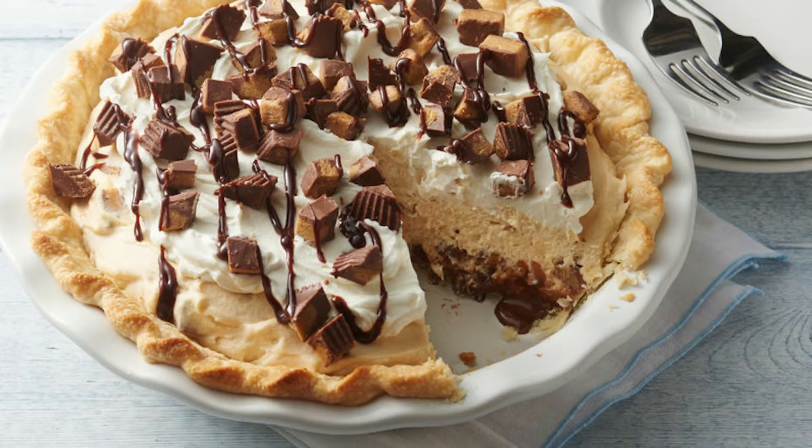I thought peanut butter pie — this sounds a lot like peanut butter pie. I think it would pair much like a dinner and dessert: bread and ribs and dessert. At least that's my hope.